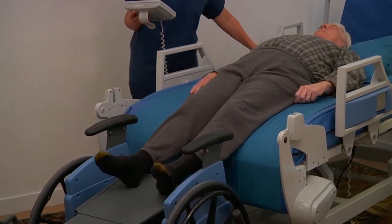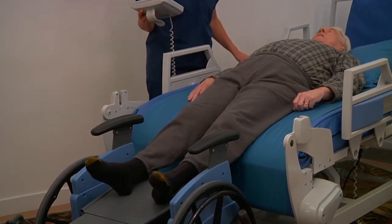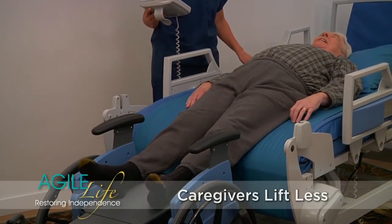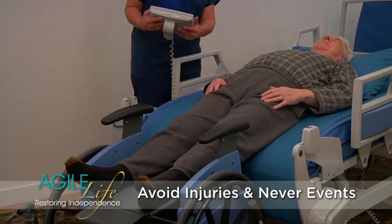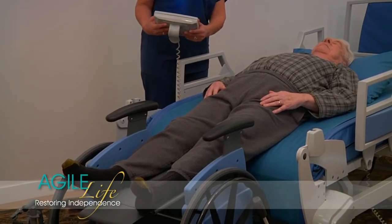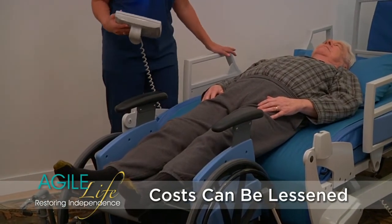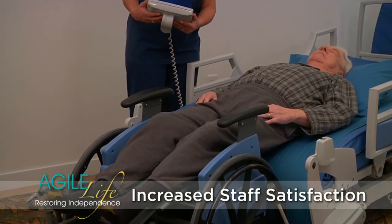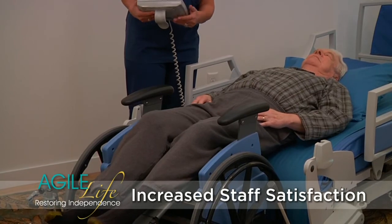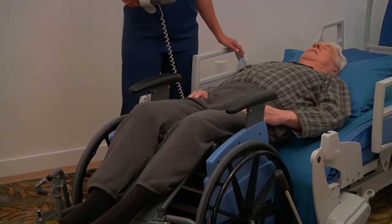Everyone in the care continuum can benefit from the Agile Life System. Caregivers lift less, patients can move more often, and falls, back injuries, and never events can be avoided. Both direct and indirect costs from patient and staff injury can be lessened, while staff satisfaction and retention can be increased. Caregiver time is saved, and patients have their dignity and independence restored.